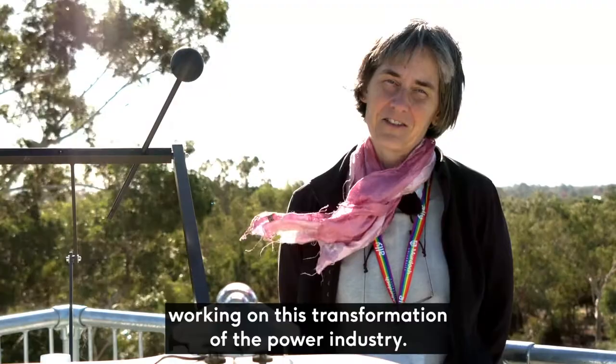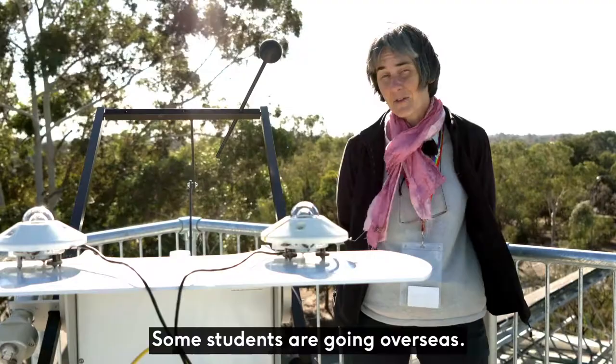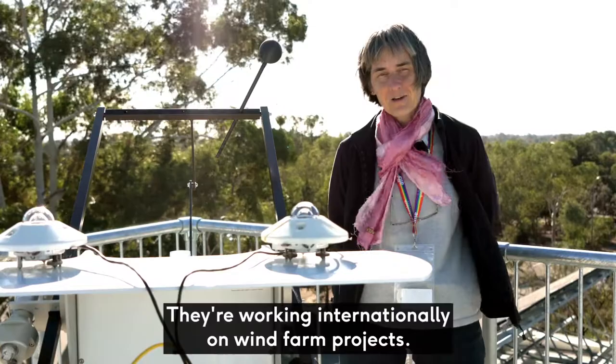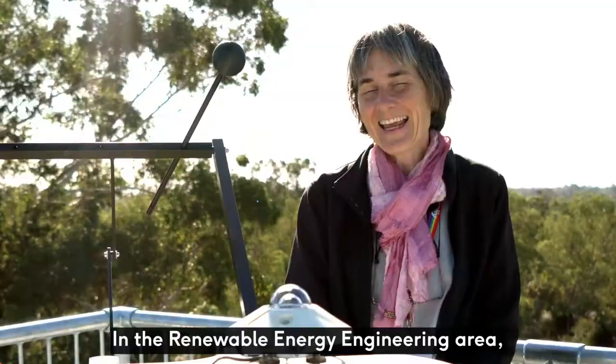Our students are working with utility companies such as Western Power, Synergy, and Horizon Power. They're going to consultancy companies. Some students are going overseas — they're working internationally on wind farm projects. Just recently, I got contacted by one of our ex-students telling me that he landed his dream job installing a major solar power plant in South Vietnam.